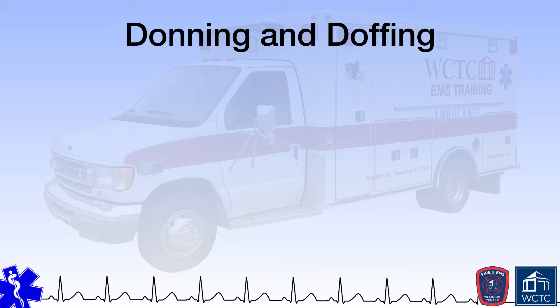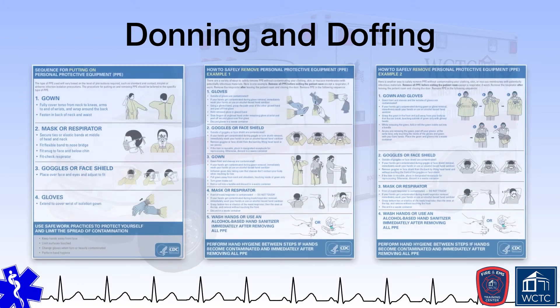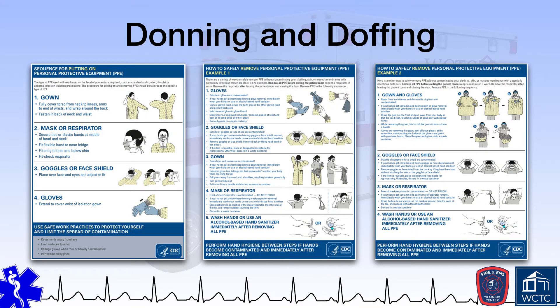Properly donning and doffing — putting on and taking off PPE — is important to prevent exposure both during and after contact with a potentially infectious patient. The CDC publishes resources on how to properly don and doff PPE, and paramedic students should be provided with an opportunity to properly don and doff PPE within an instructional lab environment. Proper donning and doffing of PPE is critical to minimize exposure to bloodborne pathogens.